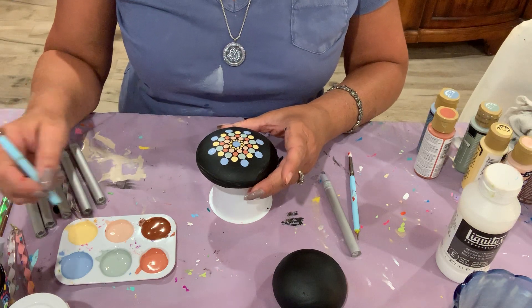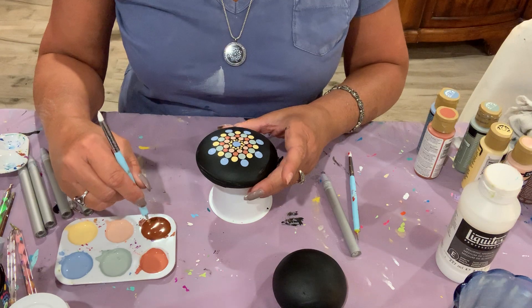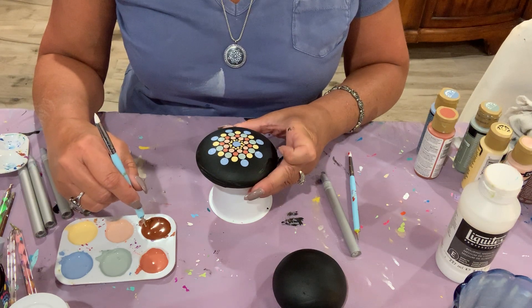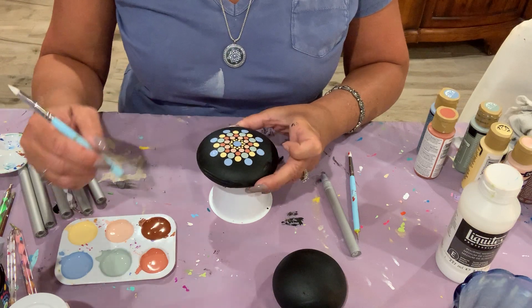I'm going to save this very dark color for top dotting, because I don't think it will show up with enough impact on the black background.